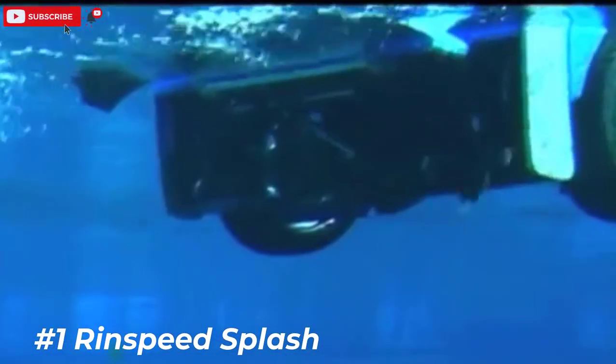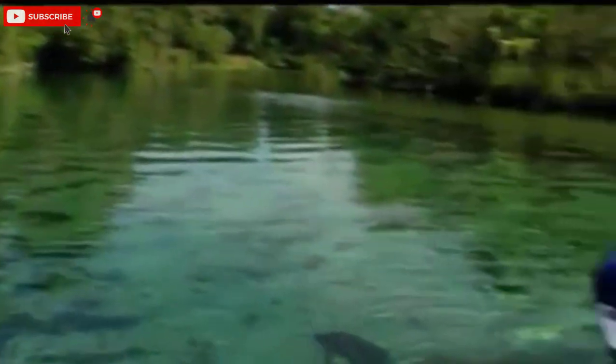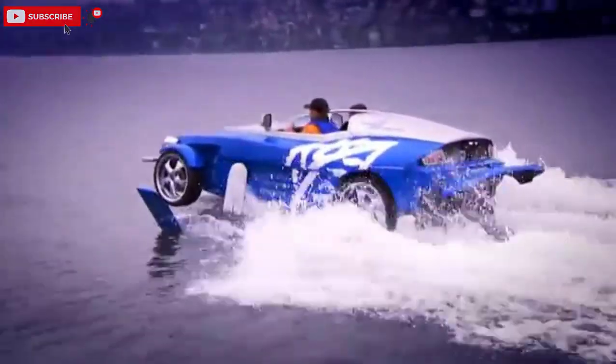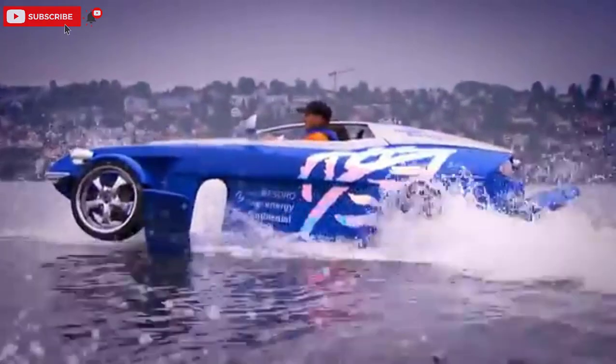Number one: Rinspeed Splash. At the push of a button, a cleverly thought-out hydraulic mechanism transforms this sports car into an amphibious vehicle. A highly complex integrated hydrofoil system enables the Splash to fly at an altitude of about 60 centimeters above the water.